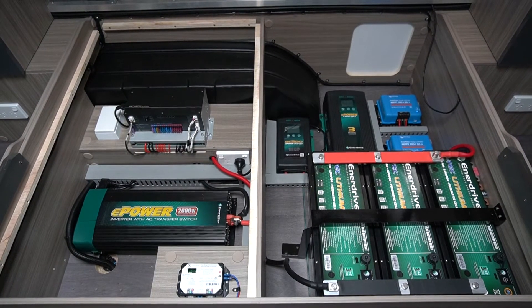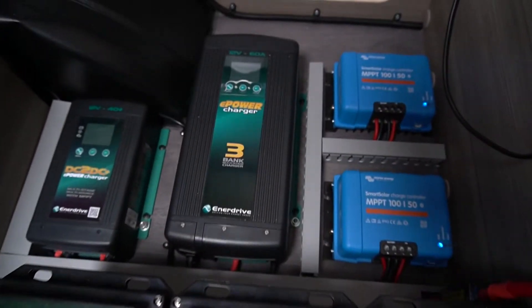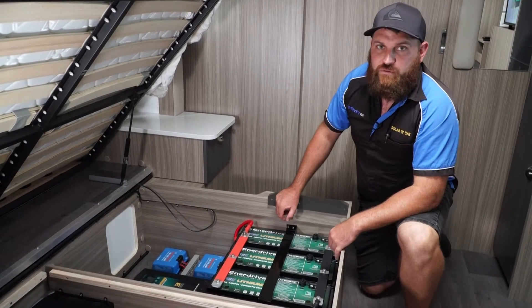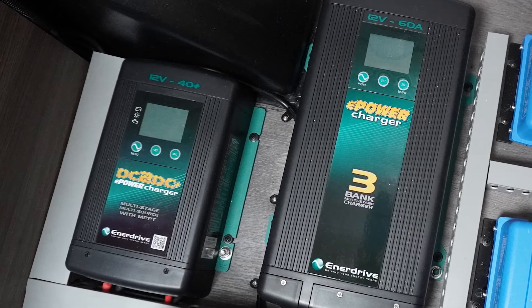First we've got 600 amp hours of BTEC lithiums. Next we've got the solar chargers which run roughly 1720 watts of solar through them, a 60 amp 240 volt charger by Enerdrive, and the 40 plus Enerdrive DC to DC.